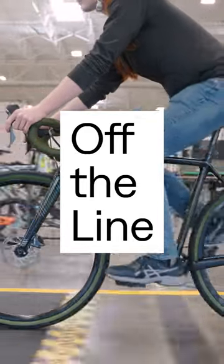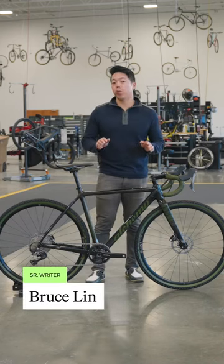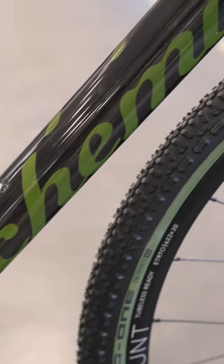Off the line today we have an Alchemy Ronin. Alchemy is a Colorado-based brand. They specialize in building titanium and carbon bikes, and TPC actually used to share a warehouse with Alchemy. So we know them pretty well and we've seen firsthand the attention to detail and passion they put into every frame. So we're big fans.